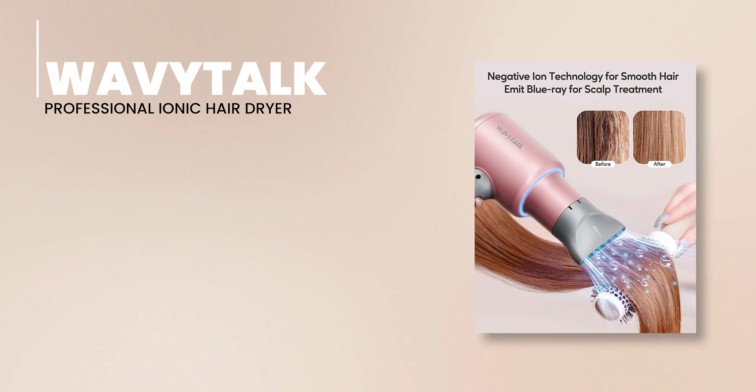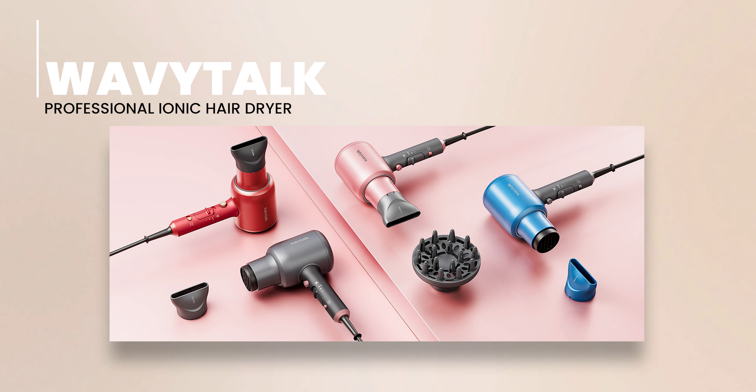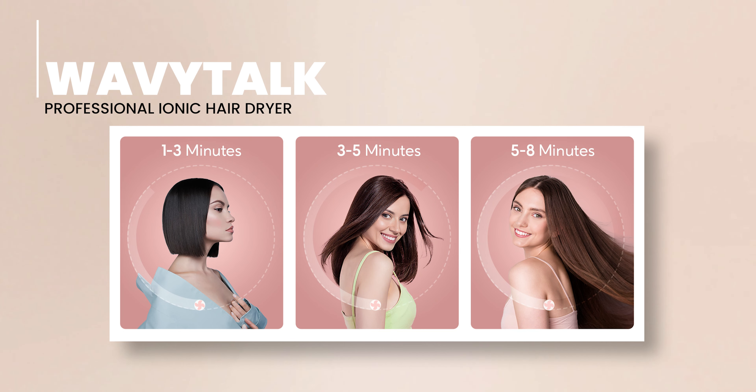The Wavitok hair dryer lets you take charge with three heat settings and two airflow speeds, allowing you to tailor your hair drying experience to your specific needs. Despite packing so much power, the Wavitok hair dryer is featherweight, tipping the scales at just 1.45 pounds.